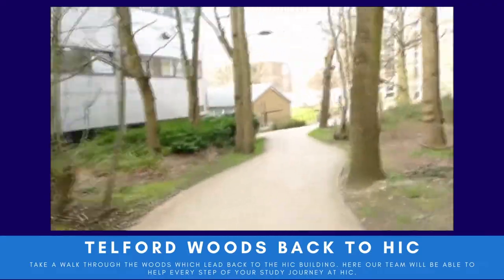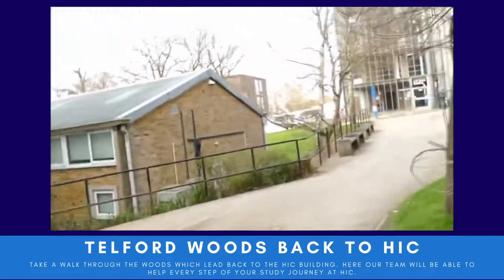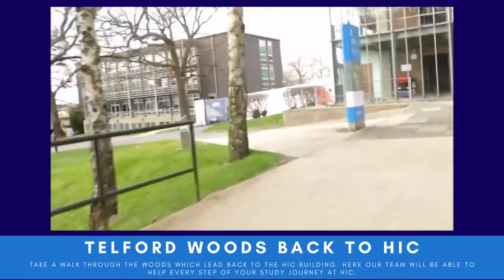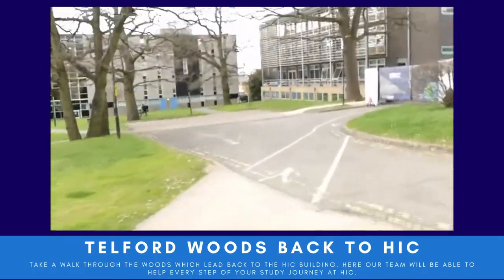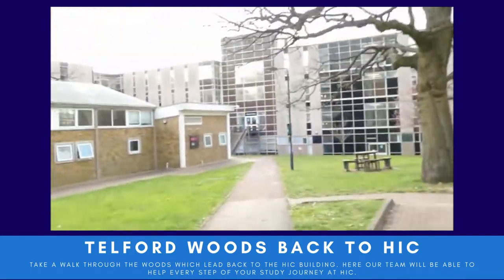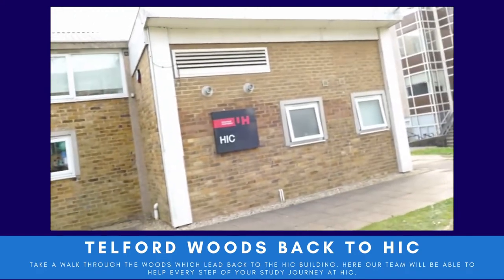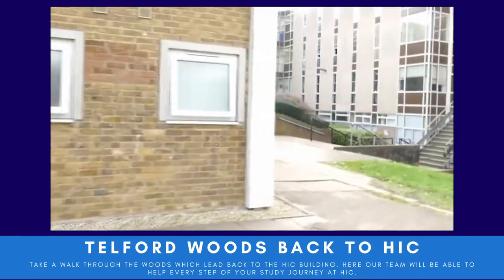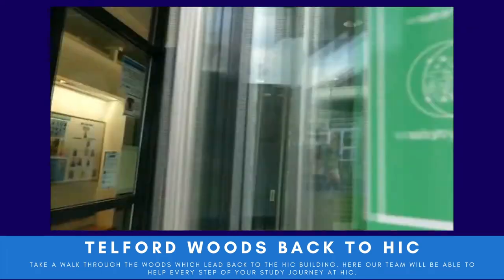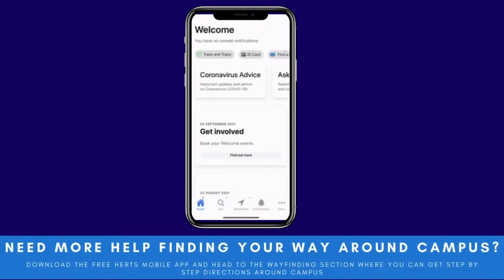As we head back through Telford Woods, we head towards the HIC building, which you'll see on your left. This is where some of you may have some of your classes, but it's also where you can come to meet the HIC team if you have any queries during your studies. We're here to help and support you every step of the way, and when you come through, you'll speak to one of the team in reception who can answer your query.